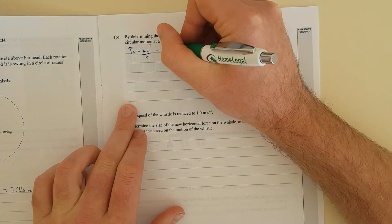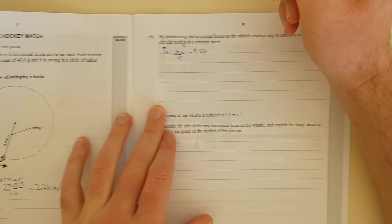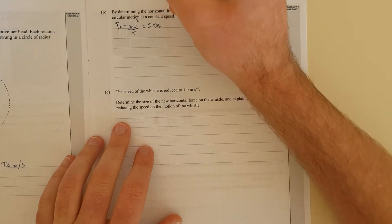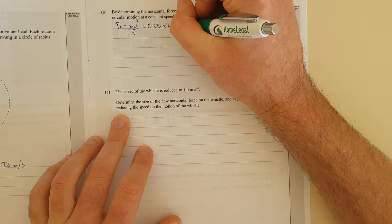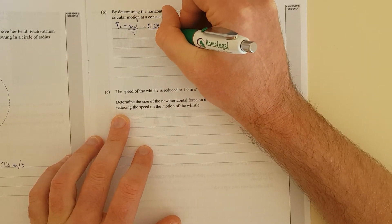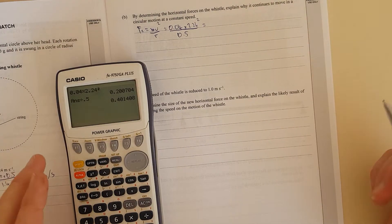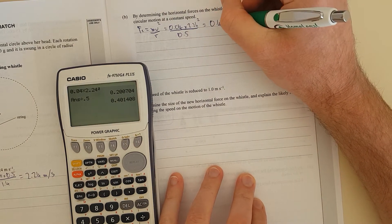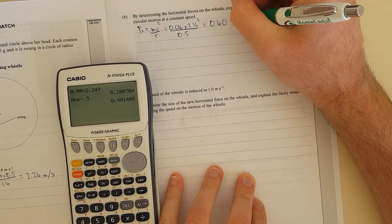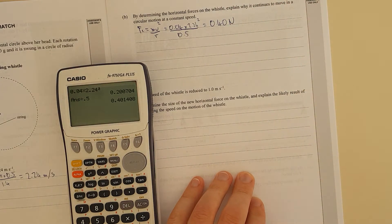In your formula sheet, Fc — the centre-pointing force — equals mv² over r. That's just a simple substitution: 0.04 kg (because there are 1000 grams in a kilogram, so 40 grams is 0.04 kg), times 2.24 squared, divided by 0.5. That equals 0.40 newtons. And explain why it continues to move in circular motion at constant speed.